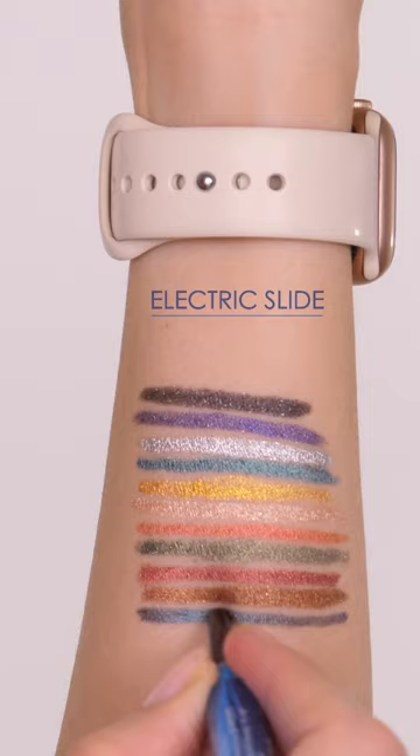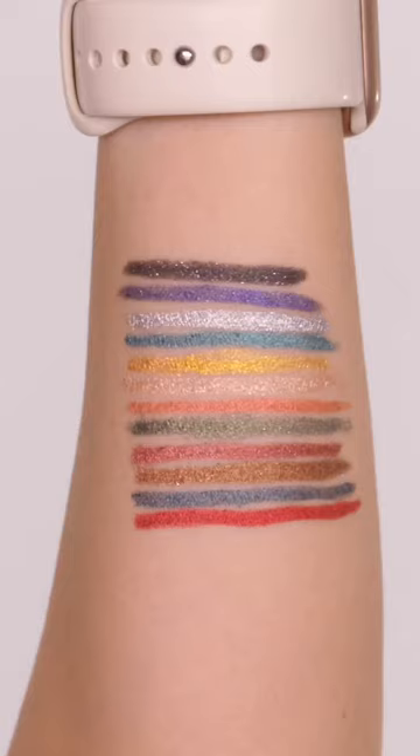The pencils come in retractable tubes and there are 12 shades available. I absolutely love these and have used them in tutorials already, and cannot wait to create more looks using them.